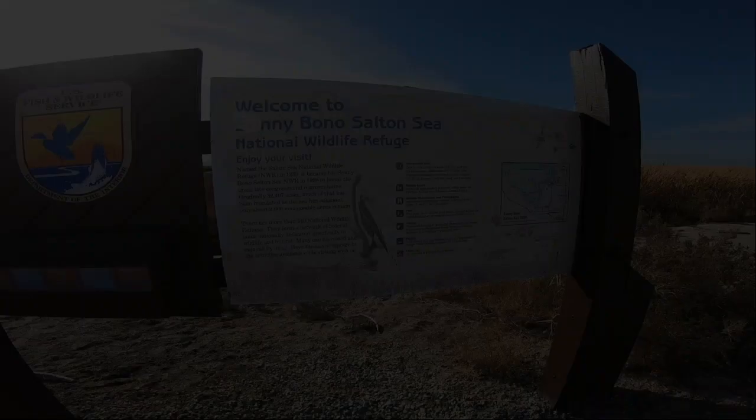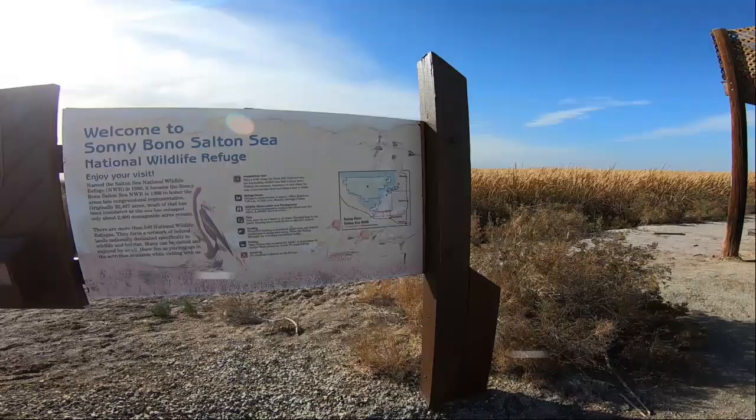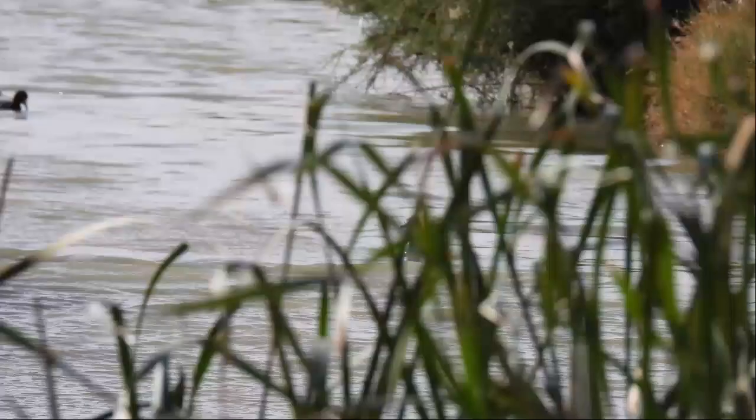I came to another section of the Sonny Bono Wildlife Refuge — this part is a little further west. It has some trails you can walk around, and it's got these platforms you can climb and look out from. Some mergansers back there — not sure what kind. Let me look it up right now.